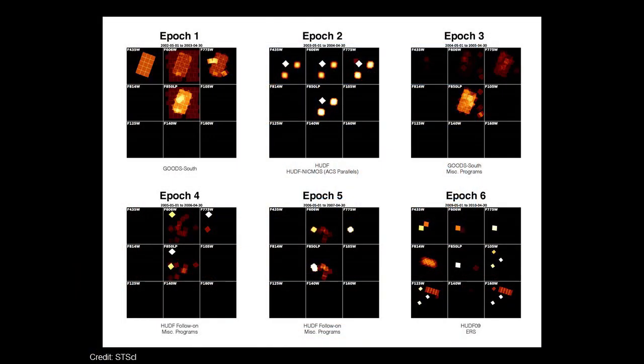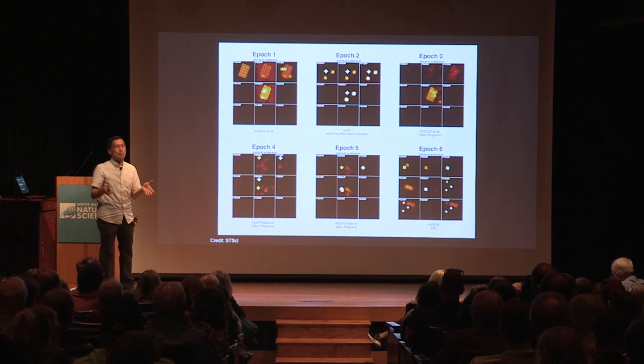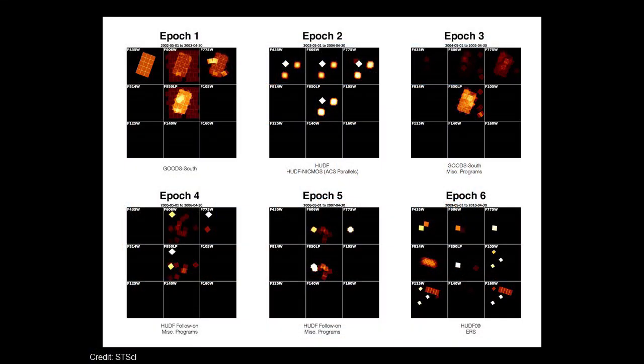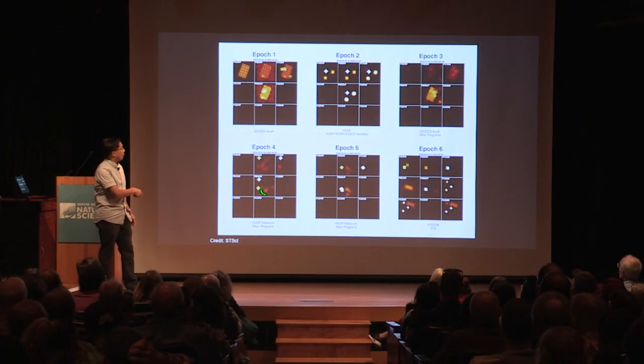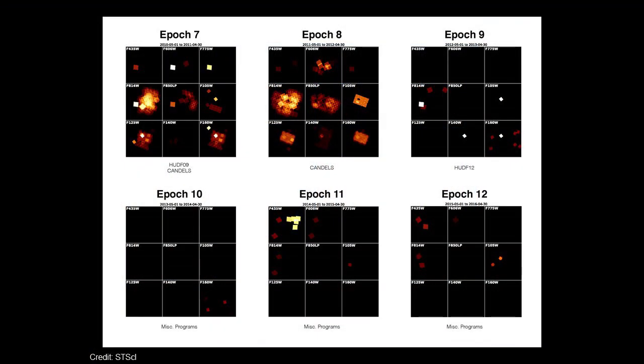A final breakdown shows how observations were made over time. Each small square represents a different filter or color, and each epoch represents a time period. The earliest epoch runs from May 2002 to April 2003, and each epoch represents multiple months' worth of observations. You can see how this all came together through a patchy series of observations over 16 years, starting with the GOODS field and gradually filling in all the way until the last observations, done in 2016.